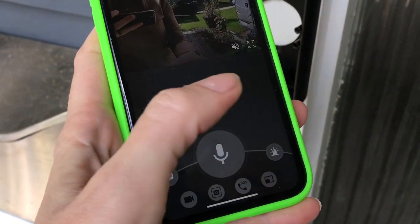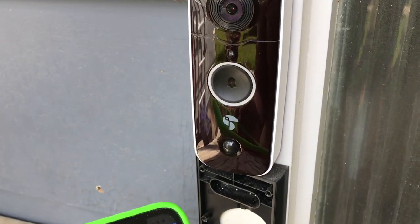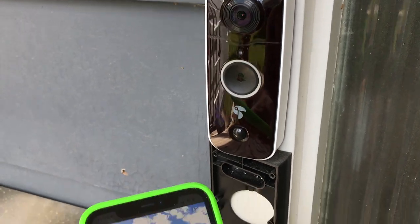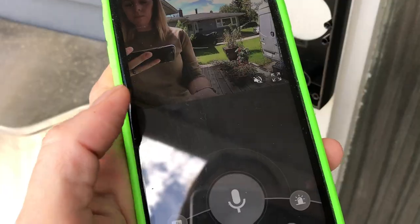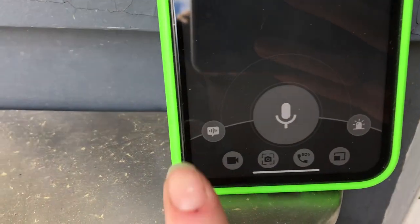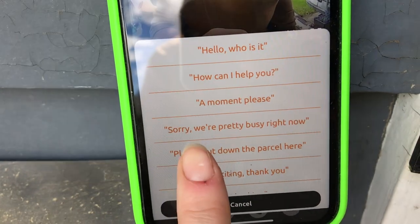For added security, there's an audible siren. You do have to turn it on manually inside the app, and it's not piercingly loud. Similarly, you can use the embedded pre-recorded messages to answer your door as well.